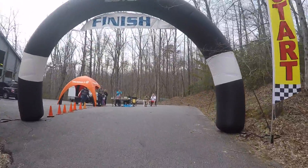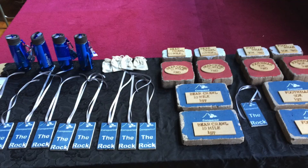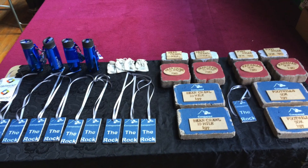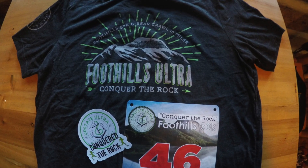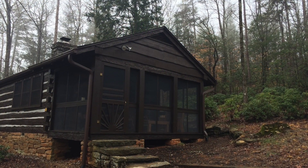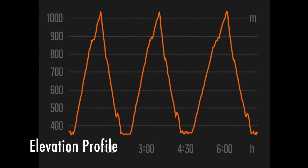After crossing the finish line I was given a unique finisher's medal, which is a perfect souvenir to take home along with my awesome t-shirt, sticker and race bib. This was certainly a race that I'll never forget and I would like to thank the race director for doing a great job and the people of South Carolina for being so welcoming. It was very difficult for us to leave Table Rock, especially since we could barely move our legs.